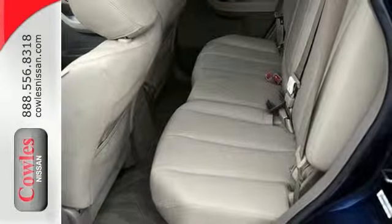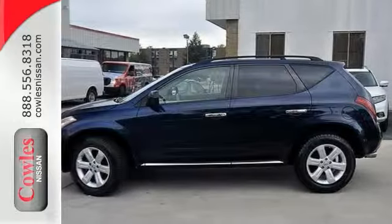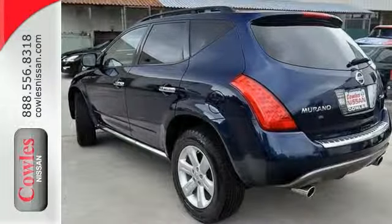Once you've arrived, you'll have added peace of mind knowing your Murano comes with an anti-theft system. There's much more to see, but you'll have to experience it in person. Come on in today and take it for a test drive.